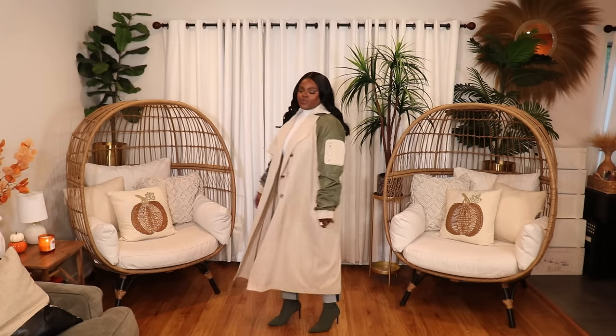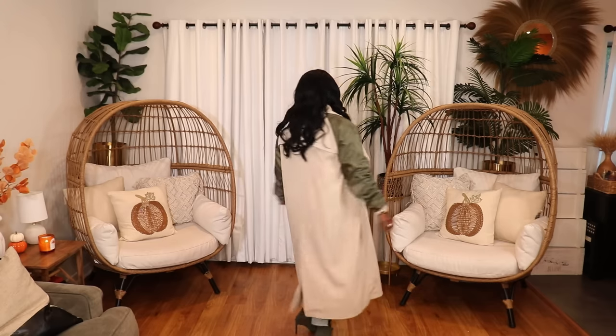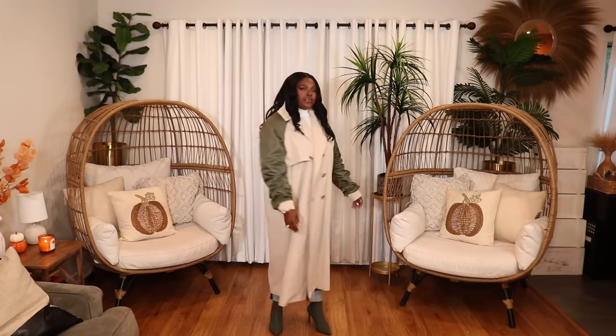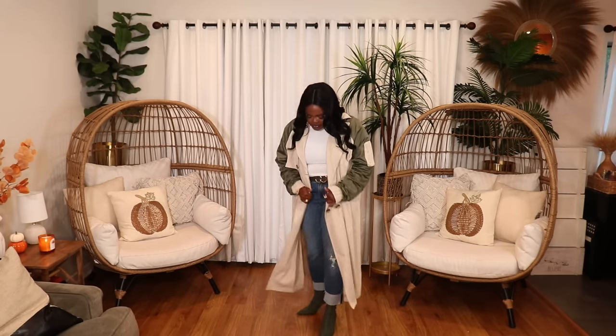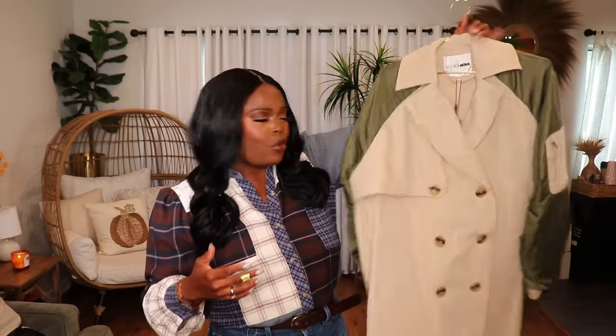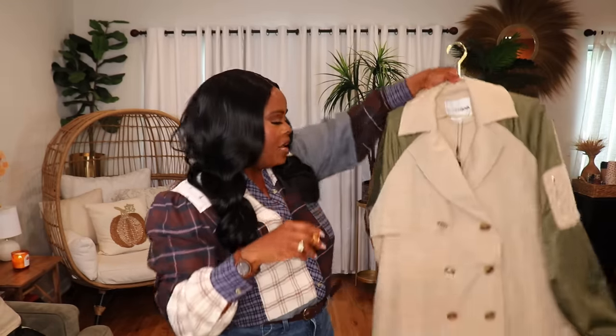The next coat is a really long trench coat from Fashion Nova — a mixed media style. The classic trench coat material is in the middle and the sleeves are made of a bomber jacket material, which is what made me get it. I have it in a size extra large. Just throw it on with a white button-down or white turtleneck and some jeans and cute boots — olive boots, taupe boots, or cream colored boots all work. It's actually pretty thin so it's great for California winter weather. What a great find on the Fashion Nova website.